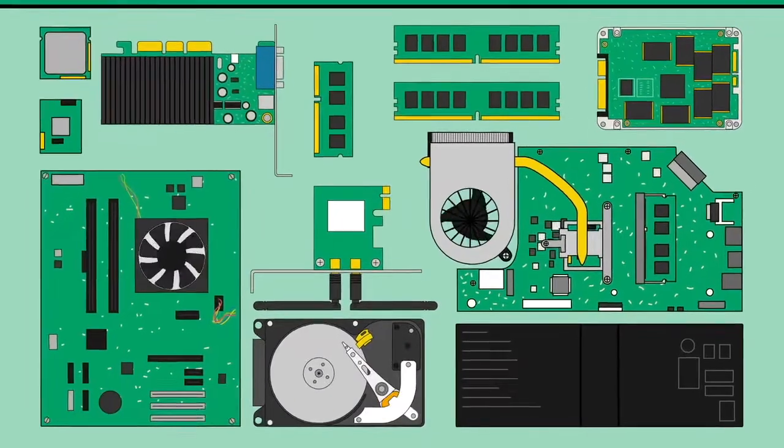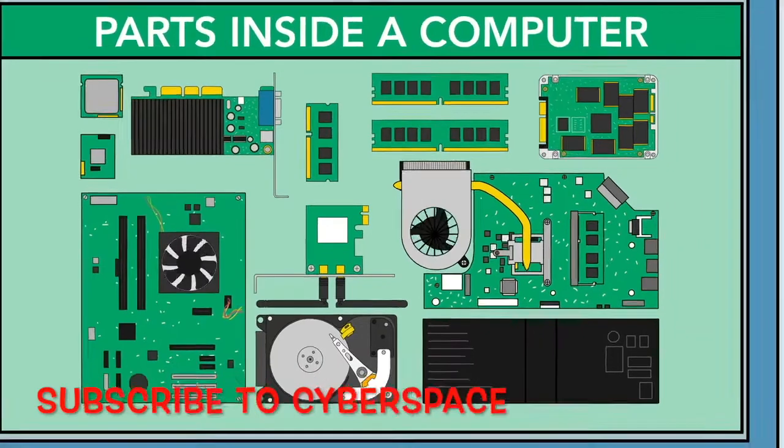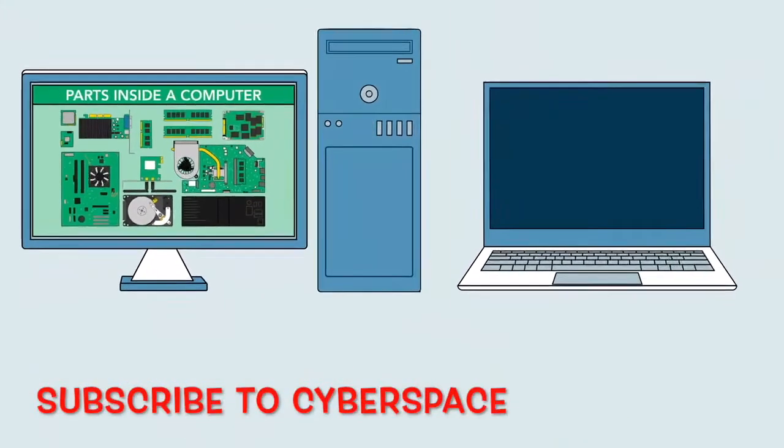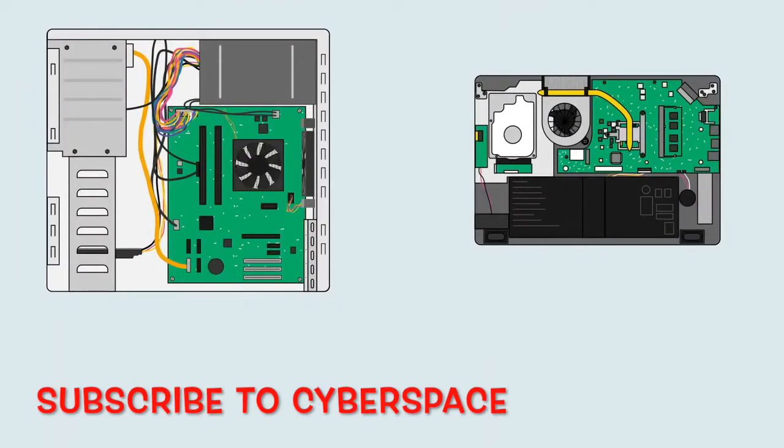You may already know that there are many important parts inside a computer. But what exactly do they do? Let's take a look inside and learn about the various components that make a computer work.